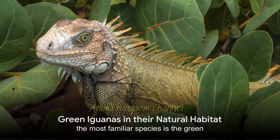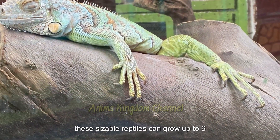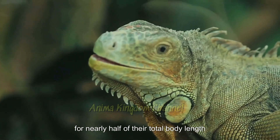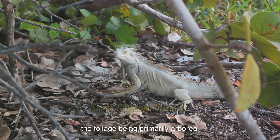The most familiar species is the green iguana, native to the lush, humid environments of Central and South America. These sizeable reptiles can grow up to six feet in length, with their tails accounting for nearly half of their total body length. Their vibrant green coloration provides excellent camouflage against predators in the foliage.